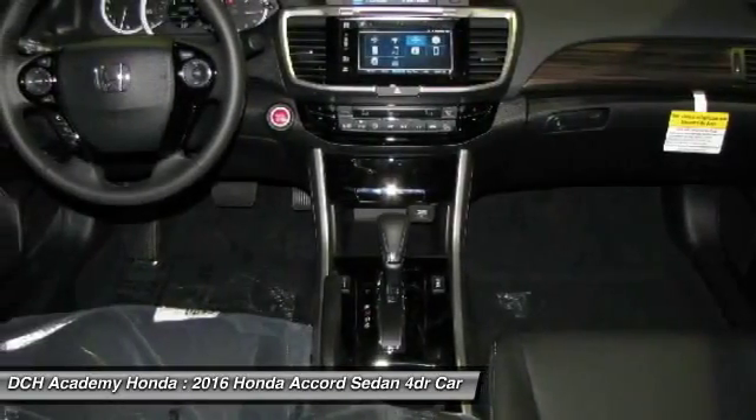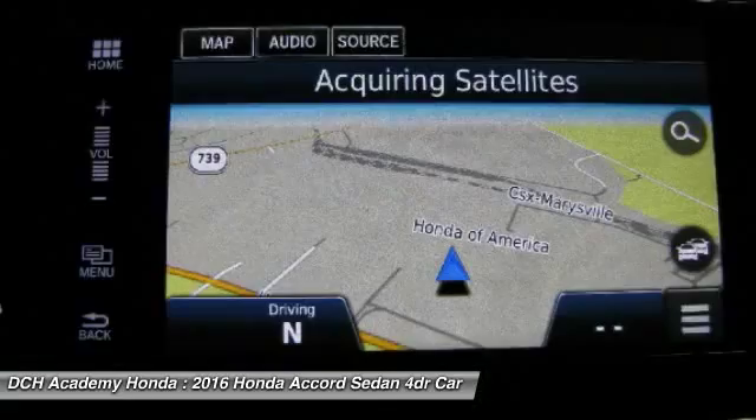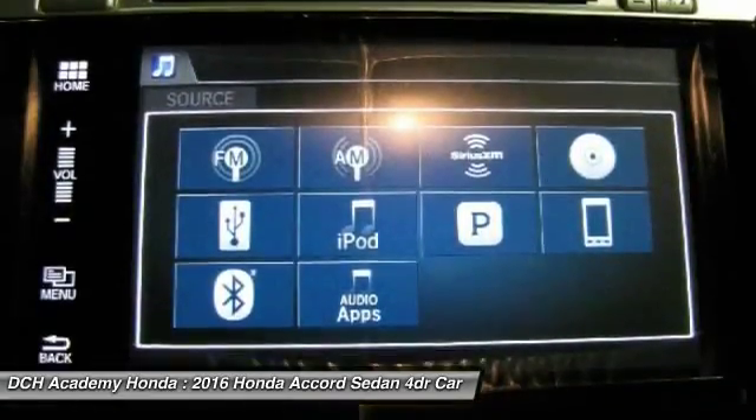Leather-wrapped steering wheel, moonroof, adjustable steering wheel, power steering, aluminum wheels.